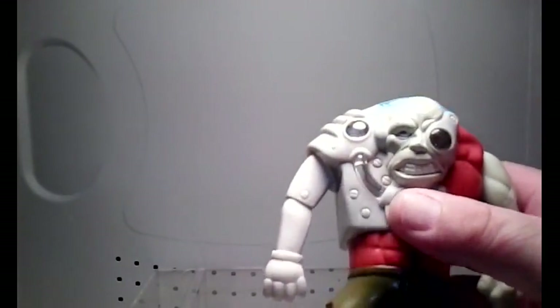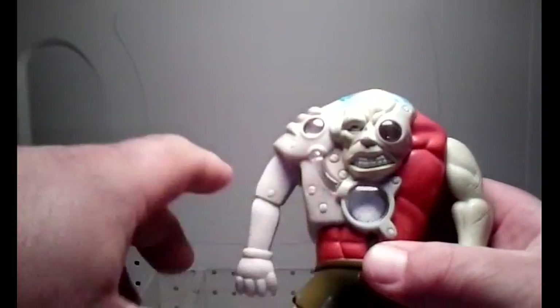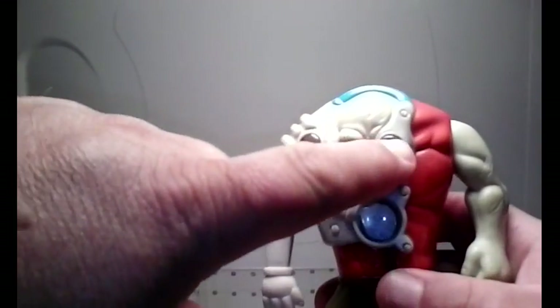This is also a McDonald's item — I'd forgot all about these. They were from 2003 and made by a company called Toy Quest for McDonald's. They were called Stretch Drink Screamers. There's this dude right here — back in the day he had blue liquid in here, and you'd push this button and it would go up through here into here.